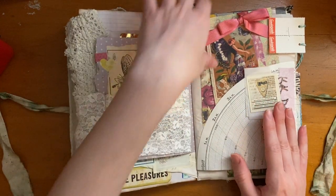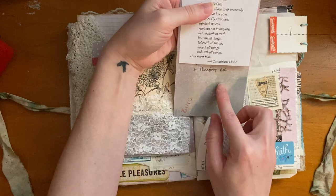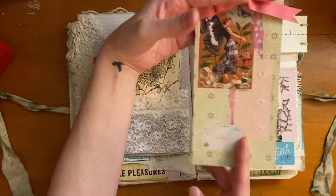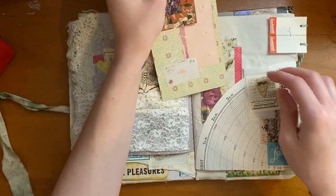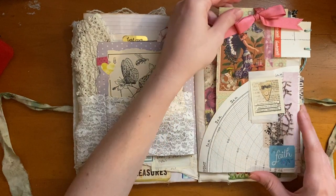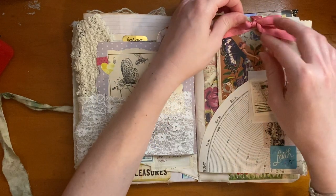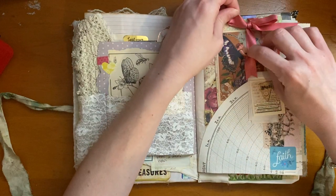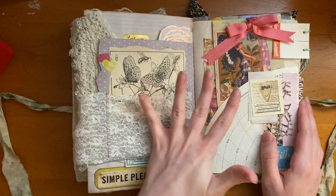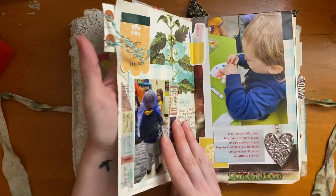On this page I made a little collage tag, journaled on the back, and put in a scripture about love. I journaled about what love is supposed to be like, biblically. I just wanted to encourage myself with that — it's a pretty personal page, so I'll leave it at that.